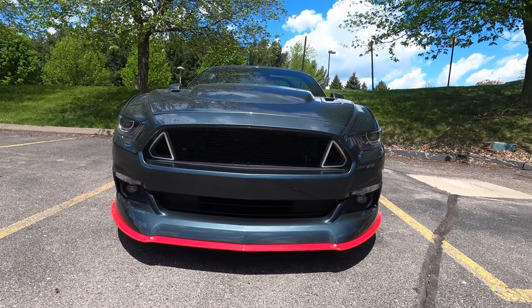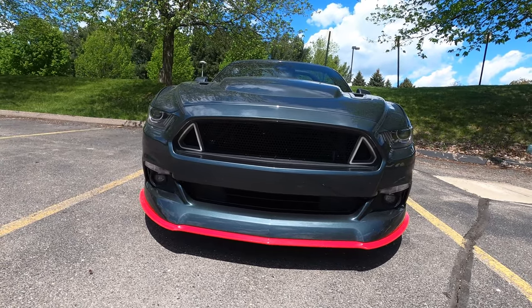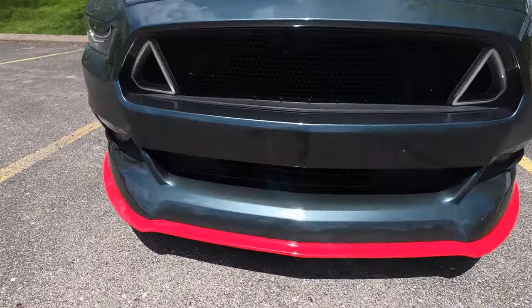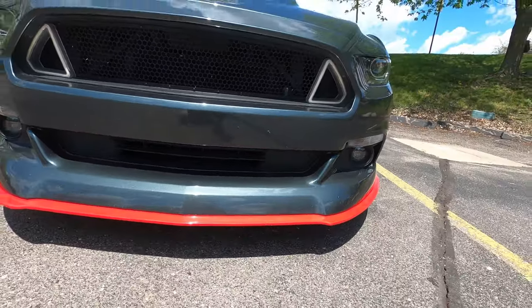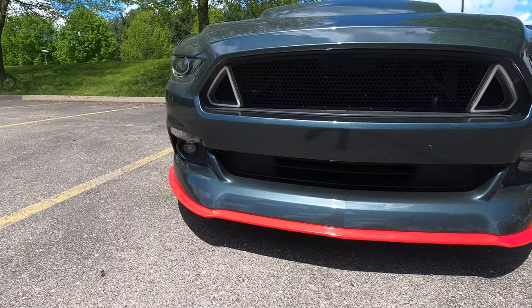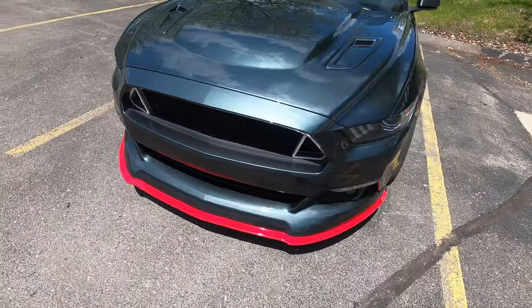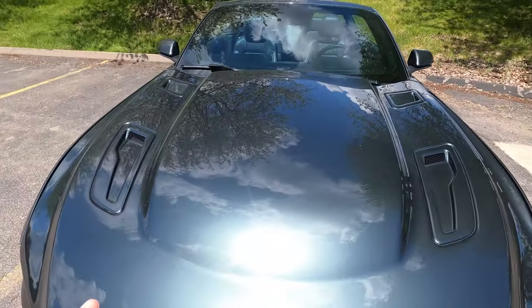It's a slick system and it's all FMVSS certified. The next piece is this chin spoiler — not just the red part but this section here — that's a CDC Outlaw chin spoiler with the optional splitter on it.